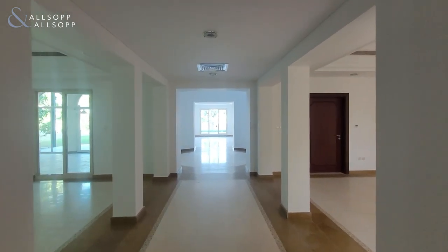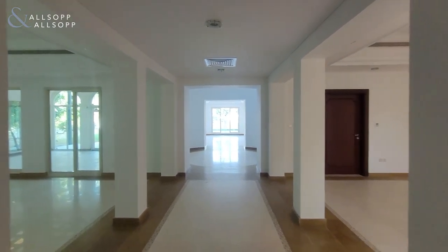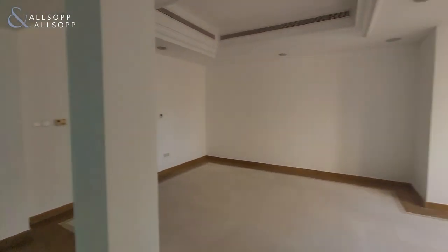Hi, Barry here from Allsop and Allsop Real Estate. Today I'm showing this unfurnished stunning A-type in Ovelia at Victory Heights. When entering the villa you can see a grand scale entrance hall.